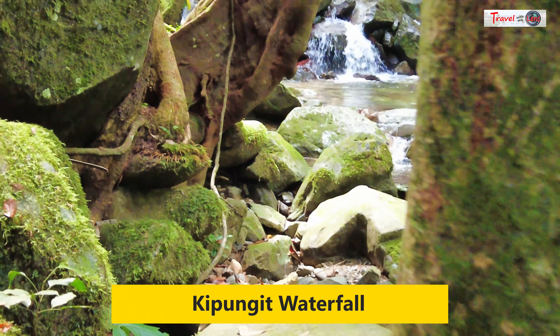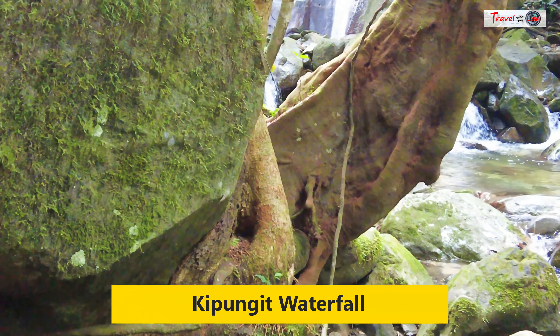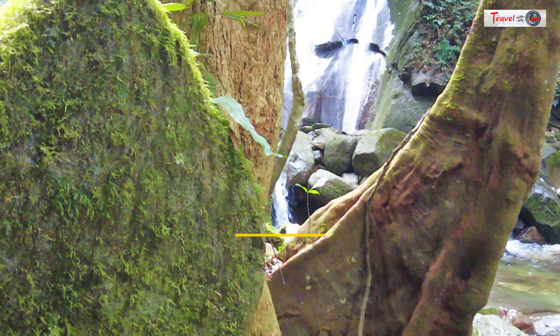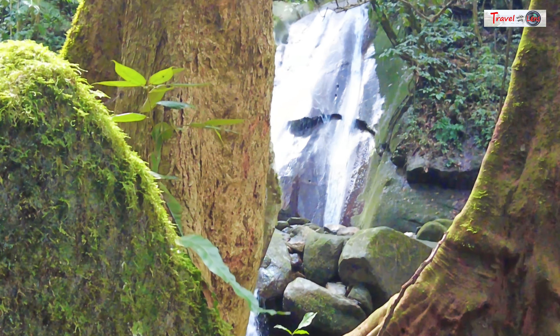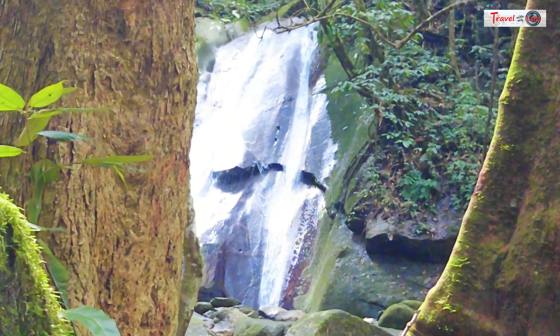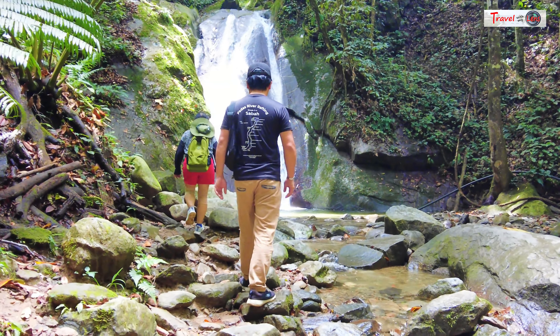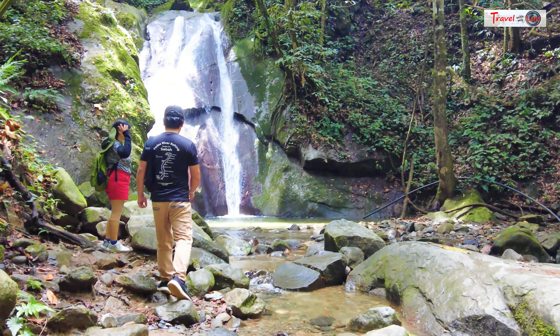From the canopy walkway at Poring, it takes about 15 minutes to get to the Kibungit Waterfall. We cooled ourselves in the chilly waters of the falls after climbing up to the canopy walk.